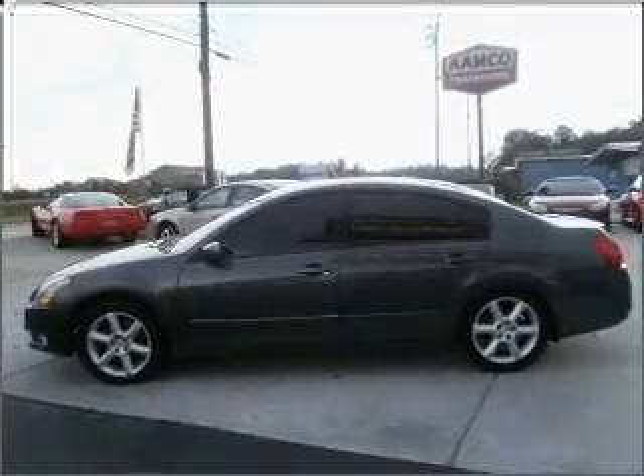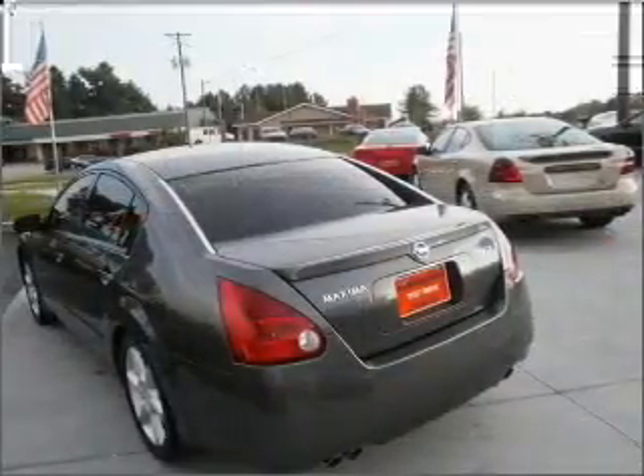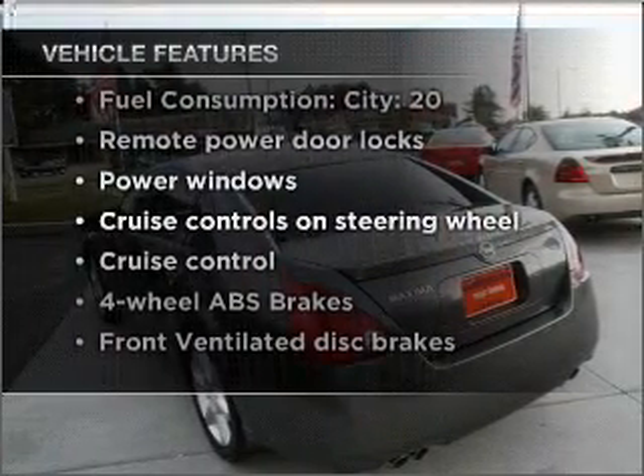The anti-lock braking system will help deliver you safely to your destination. Let the outside in with a built-in sunroof. And with these notable features, you won't want to miss out on the opportunity to own this amazing vehicle.